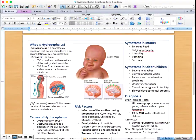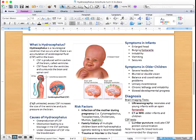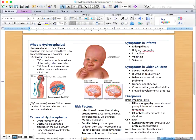Hydrocephalus is a condition that occurs when there is a buildup of cerebrospinal fluid in the brain. Cerebrospinal fluid is a clear, watery substance produced within cavities of the brain called ventricles. The cerebrospinal fluid flows over the brain and along the spinal cord, providing protection, nutrients, flushing waste, and maintaining a balanced pressure.